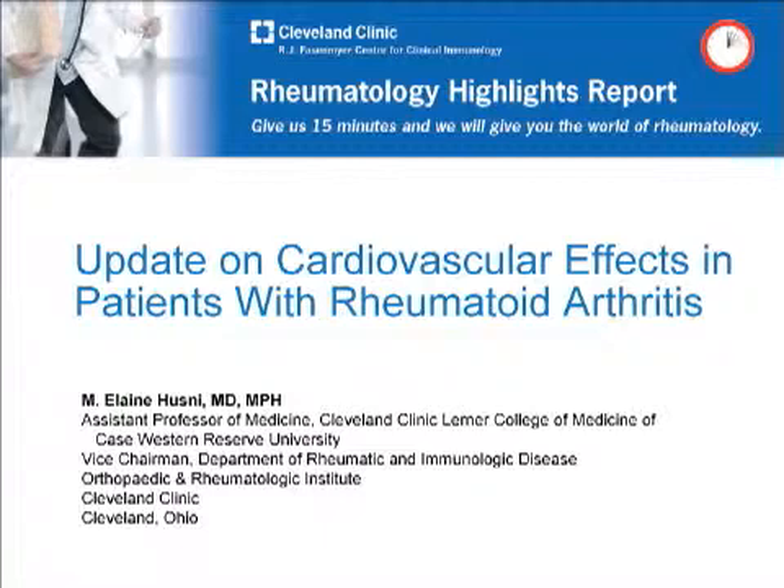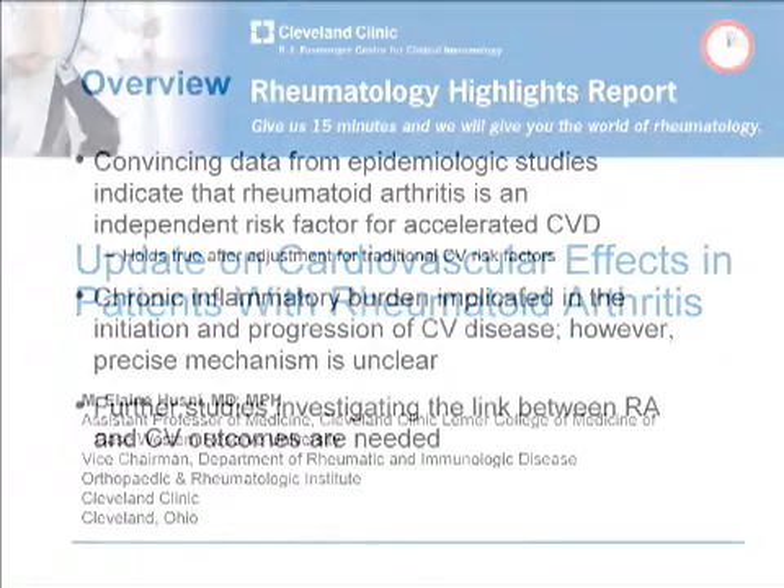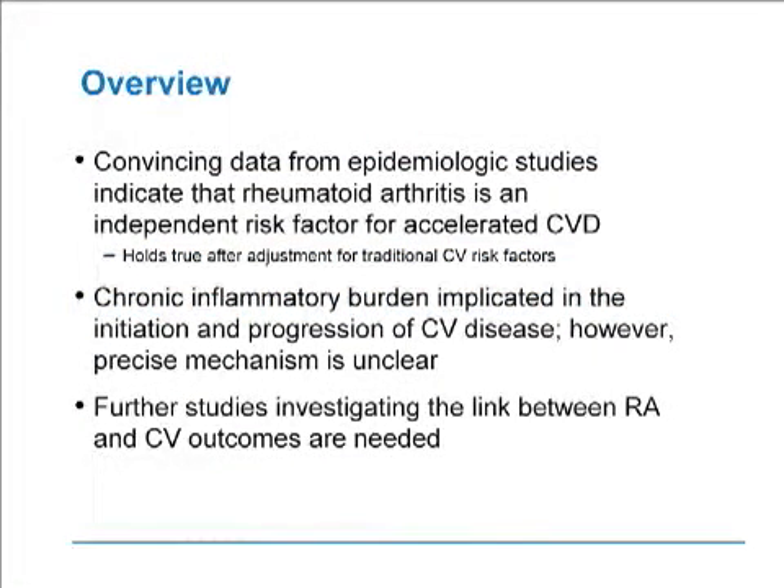Today, I've been charged with talking about updates in cardiovascular effects in patients with rheumatoid arthritis, giving you updates from the most recent ACR meeting. Overall, there's been a lot of convincing evidence that rheumatoid arthritis is an independent risk factor for premature cardiovascular morbidity and mortality. The chronic inflammatory burden associated with rheumatoid arthritis has been shown in epidemiologic studies. However, the precise mechanism is unclear. We're hoping that further studies investigate this link and further delineate the exact mechanisms associated with premature atherosclerosis and rheumatoid arthritis.